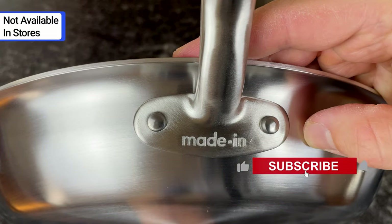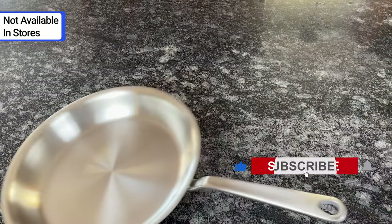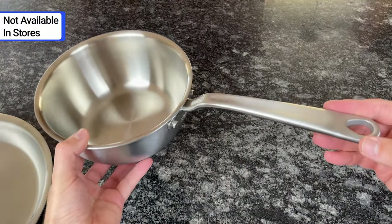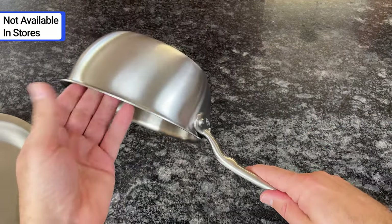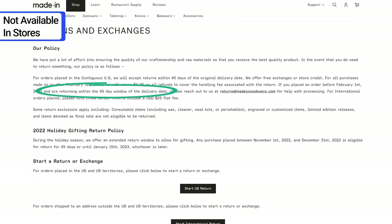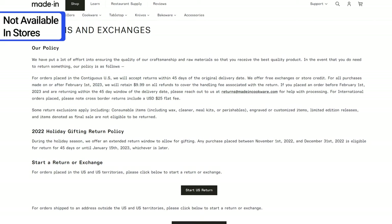Maiden recently opened a branded shop in Austin, Texas near its headquarters, but it's not available in any other retail stores, so you can't pick it up and look at it in person before you buy it. Fortunately, they offer a generous 45-day return policy, so if you get it in the mail and you don't like it, you can return it.